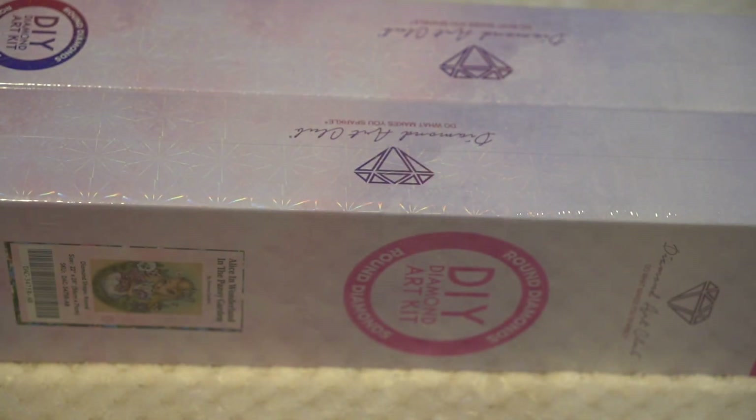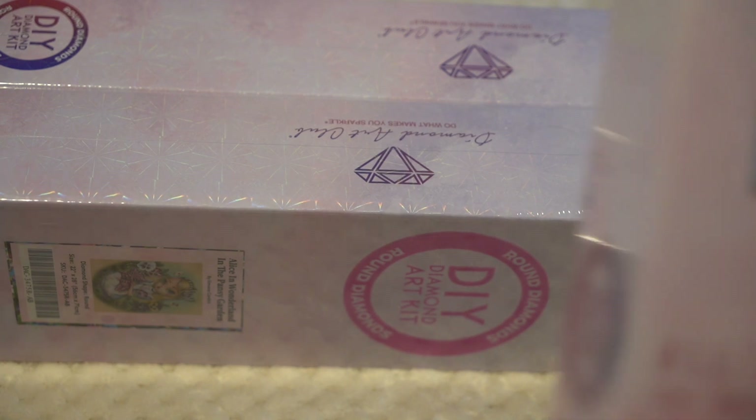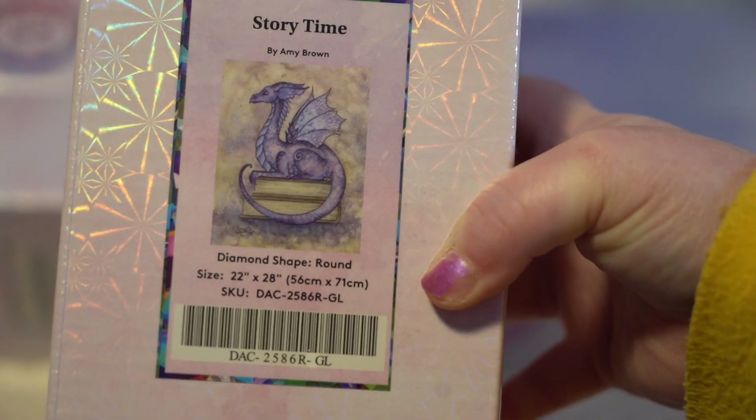This next one is by Amy Brown — it is Story Time. The size is 56 by 71.